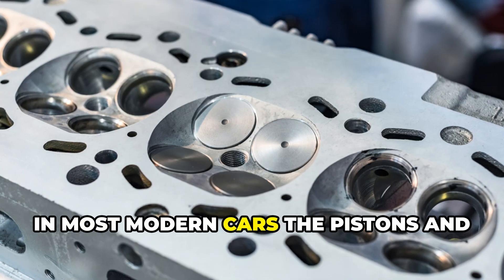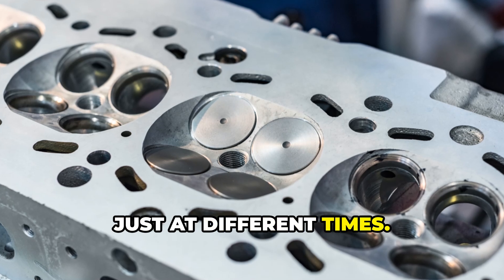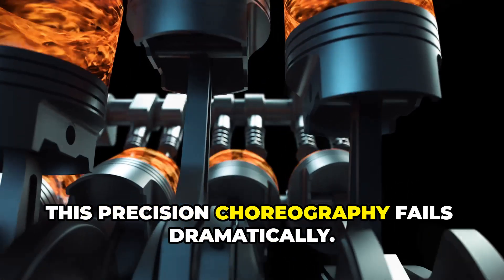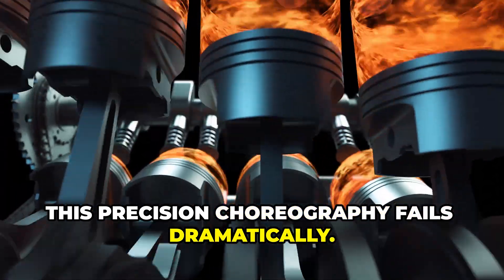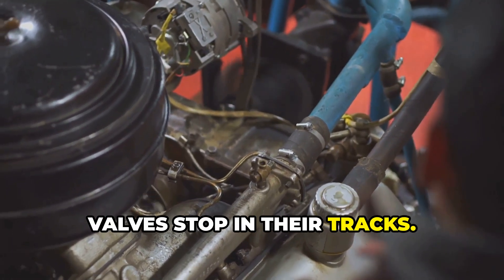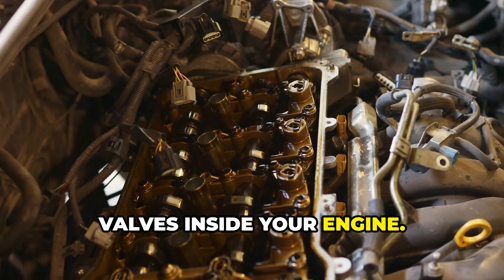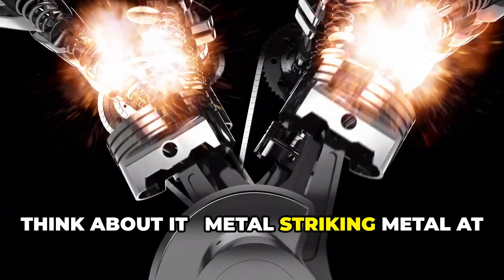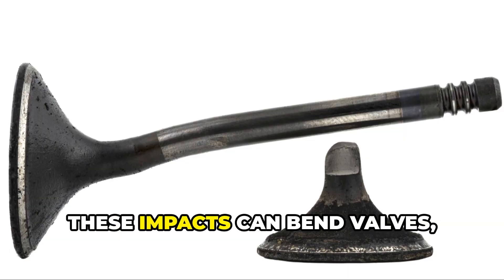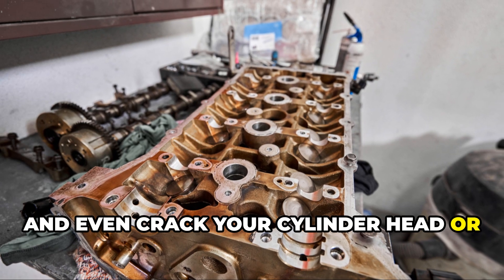In most modern cars, the pistons and valves physically occupy the same space in the cylinder, just at different times. When the timing belt breaks, this precision choreography fails dramatically. Your pistons continue their motion while valves stop in their tracks. The result? High-speed collisions between pistons and valves inside your engine. Think about it — metal striking metal at thousands of revolutions per minute. These impacts can bend valves, damage pistons, and even crack your cylinder head or engine block.